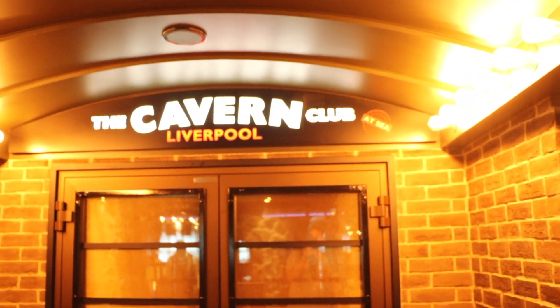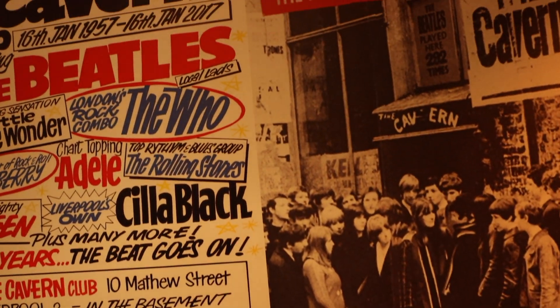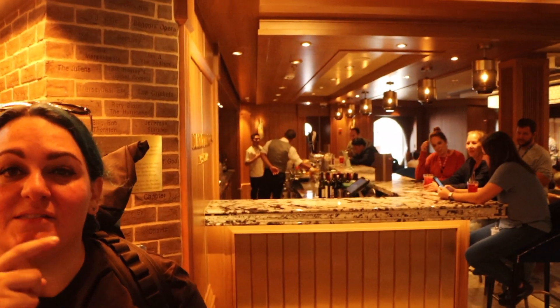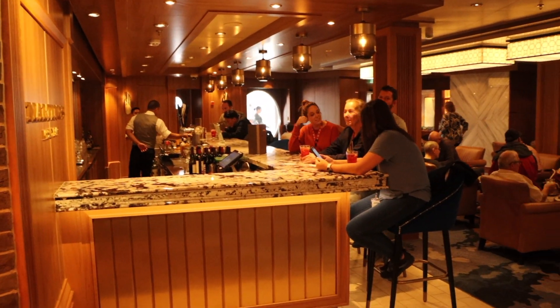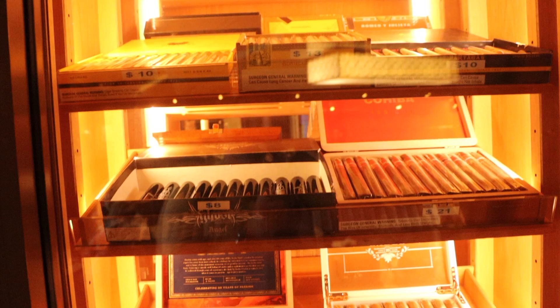There are a couple of things right around the front of the ship here. Behind us is the Cavern Club — they have a Beatles experience here, kind of a 1960s Liverpool vibe, which is pretty cool. Over to the left is the Maltings Bar, and across the way is the Cellar, which is the wine bar. Also on Deck 8 is the Humidor — the cigar lounge. If you want to get a premium cigar and chill out with some bourbon or whiskey, this is the spot.